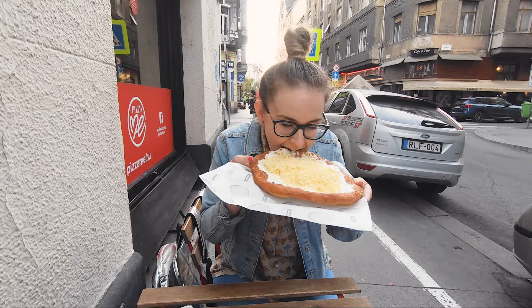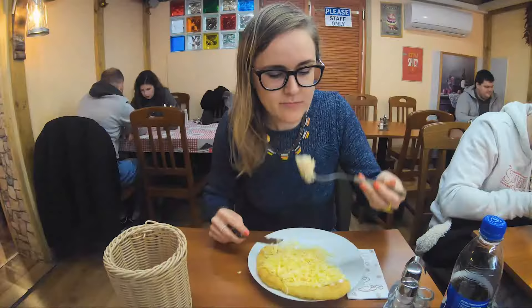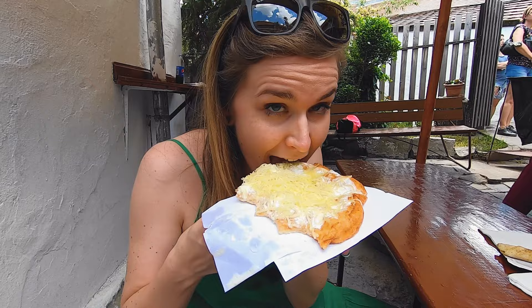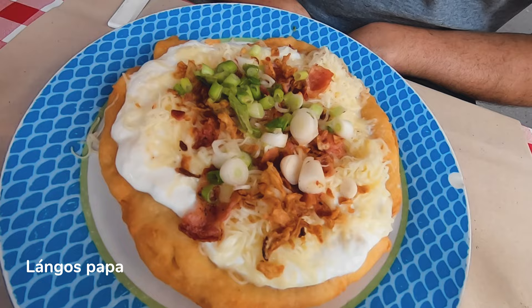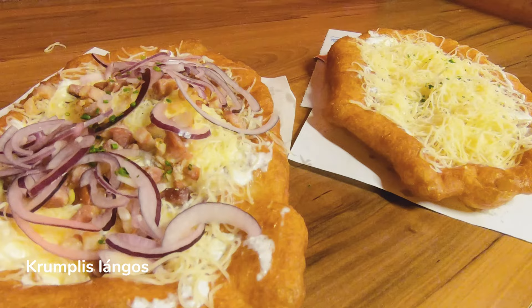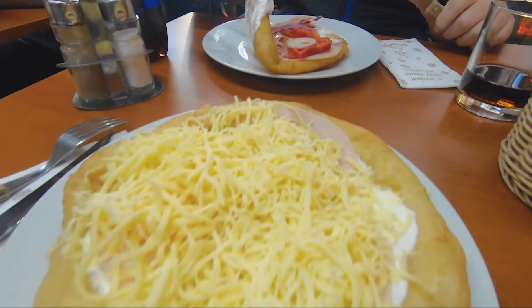There are hundreds of langos places in Budapest. I visited these 10 plus one because of their fame and location. To summarize: we ate the best langos at Retro Langos Budapest, Langos Papa, Gránátos Lángos, and Ligeti Lángos. And I guess you figured out that I wouldn't recommend Drum Café Budapest. If you found other places with tasty langos, please share them in the comments below so I can also visit them. Make sure to like the video, subscribe to my YouTube channel, and thanks a lot for watching!